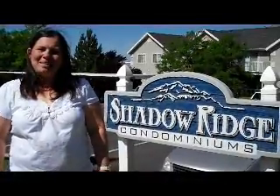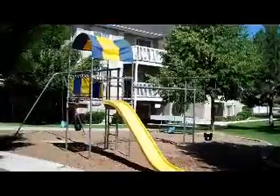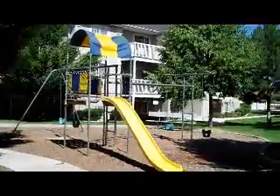Welcome to Shadow Ridge Condominiums! Hi! Denise here again with At Home Realty Network. I'm standing here at the Shadow Ridge Condominium Complex in Northwest Orem.